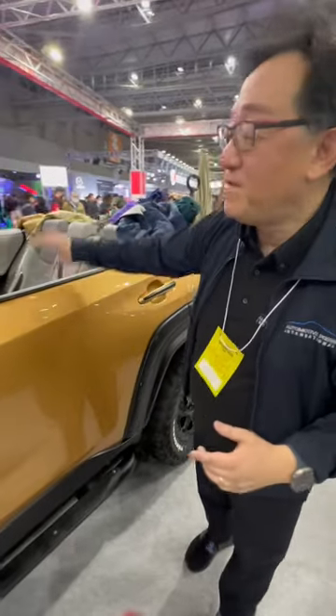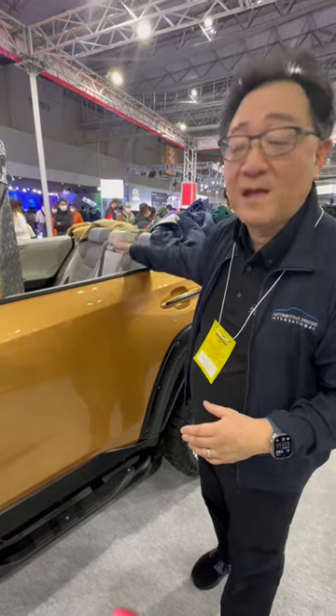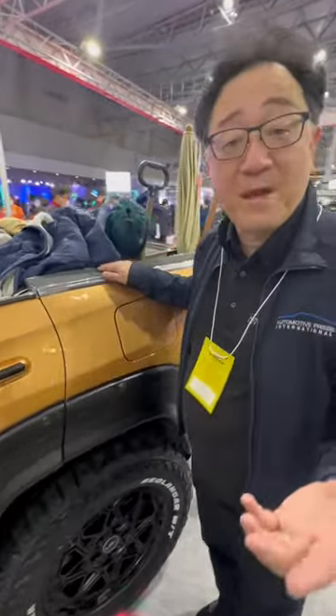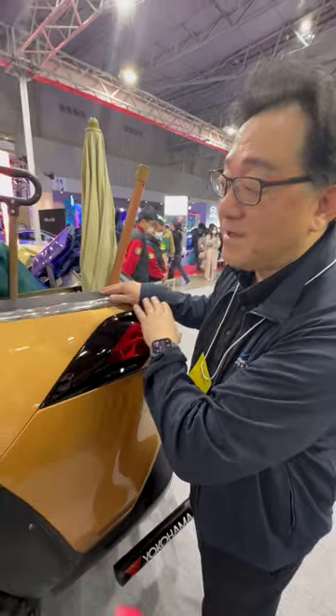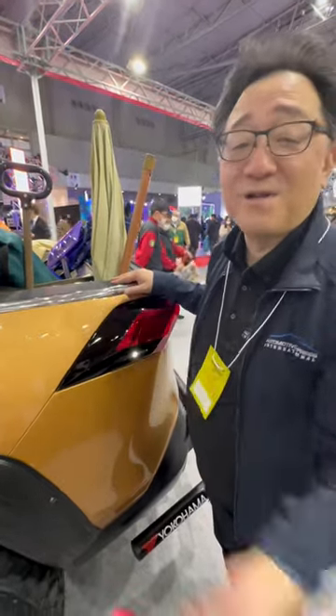They've chopped off the roof in the back to make it into a convertible in the rear, so the back seat passengers can enjoy open-top driving. And then the rest of the vehicle is a pickup bed — it's a pickup truck with an actual opening. So you've got a convertible and a truck section, all designed to look like a real off-road vehicle. Isn't that strange? What do you guys think?